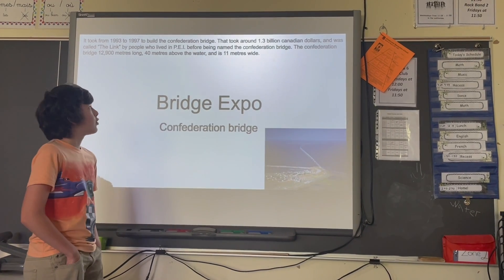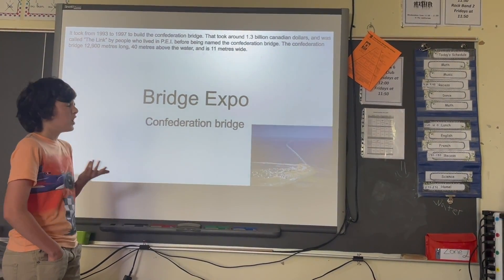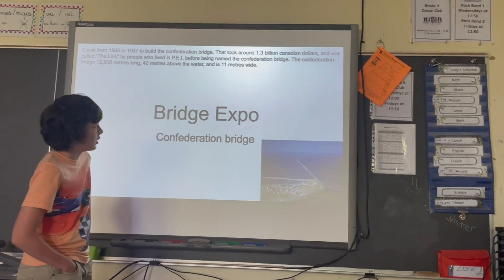It took from 1993 to 1997 to build the Confederation Bridge — four years — at a cost of about 1.3 billion Canadian dollars.